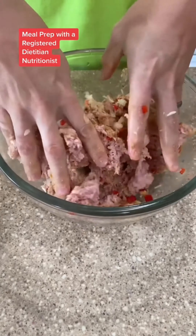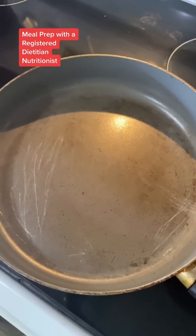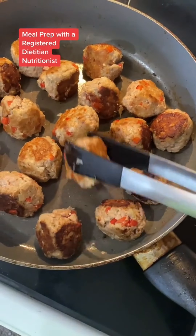Then you're going to want to mix this up with your hands really good. Form them into balls — these came out to about one and a half ounces each. Spray a large skillet with nonstick cooking spray and then toss in your meatballs.